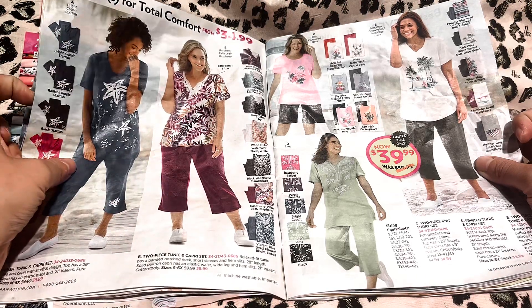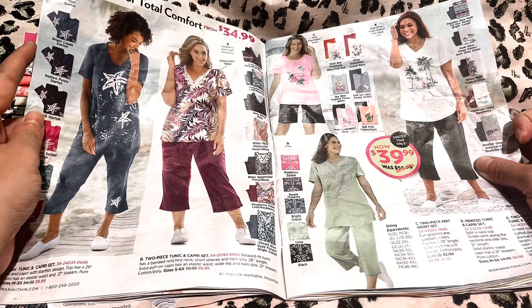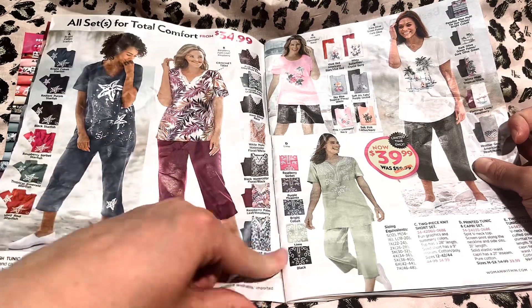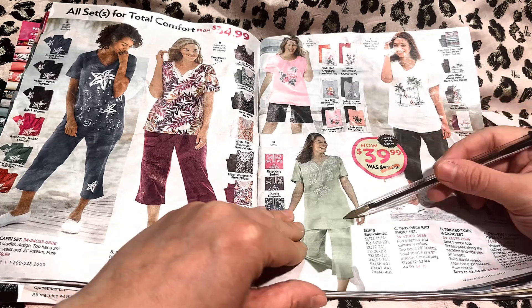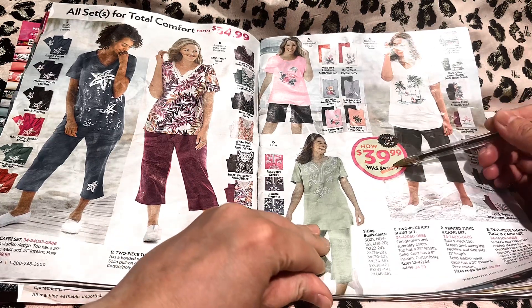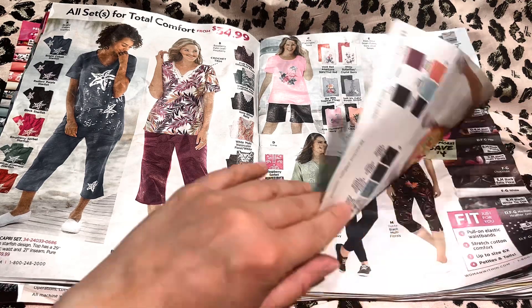It looks like it could either be a starfish or maybe a lily — like a stargazer lily. Those are really pretty. Here's some more tops and matching bottoms, and these are starting at $39.99. Keep looking? Okay, alright.